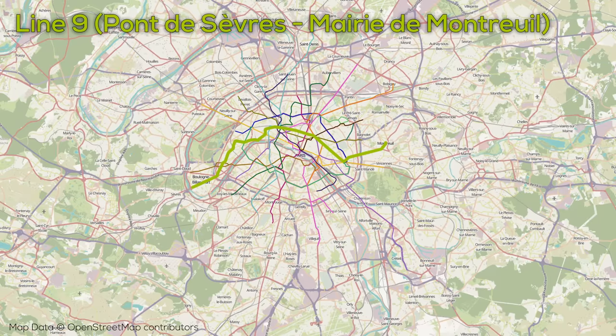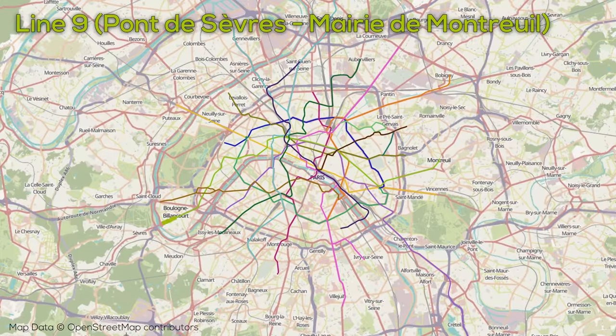Line 9 has the second most stops on the entire Paris Metro, with 37 over a little less than 20 kilometers. The line runs fully underground east-west across the city from east of the Périphérique to the southwest near the Seine. Around the middle of the route, the line connects with Gare Saint-Lazare. The shared entrances with Line 8 serve a dense recreational district, where entry points are often as little as 50 meters apart.